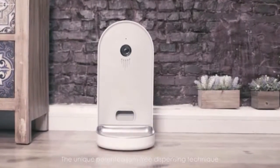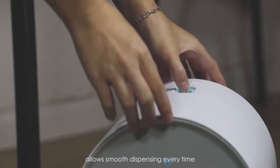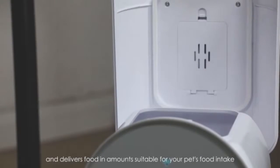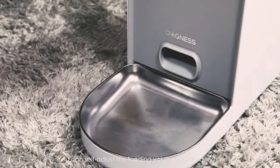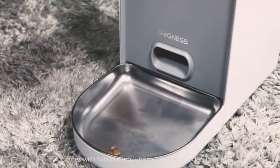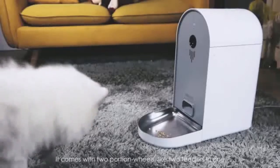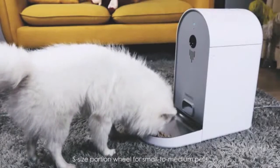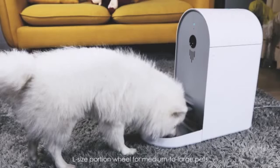The unique patented jam-free dispensing technique allows smooth dispensing every time and delivers food in an amount suitable for your pet's food intake. You can self-adjust the feeding volume and frequency. It comes with two portion wheels — like two feeders in one: an S-size portion wheel for small to medium pets, and an L-size portion wheel for medium to large pets.